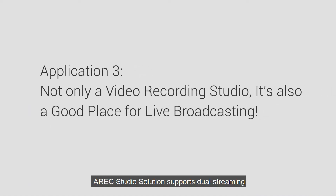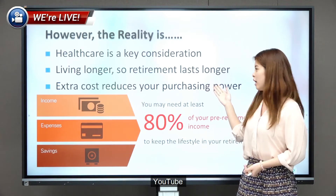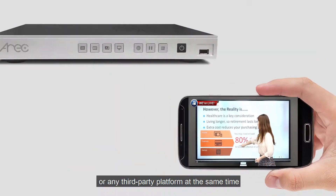Atreq Studio Solution supports dual streaming. Users are able to stream live events on Facebook, YouTube, or any third-party platform at the same time.